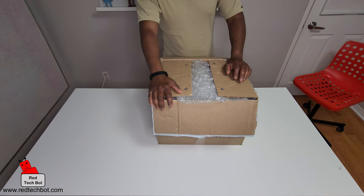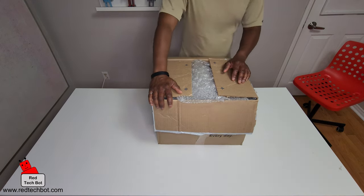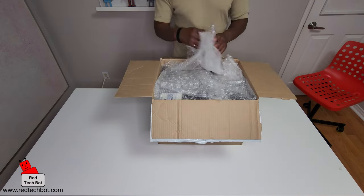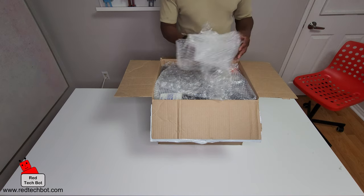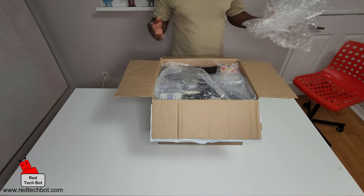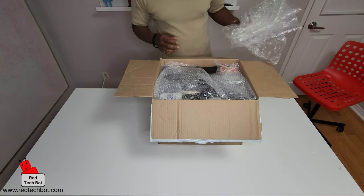You're gonna know what it is once I start taking stuff out of the box, but I just got it in the mail today, took a while to come cross-country, and this is just a live unboxing of this retro game console.